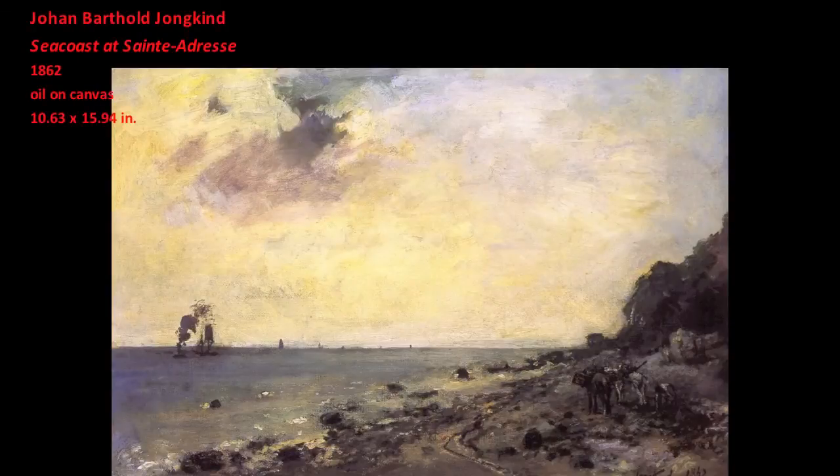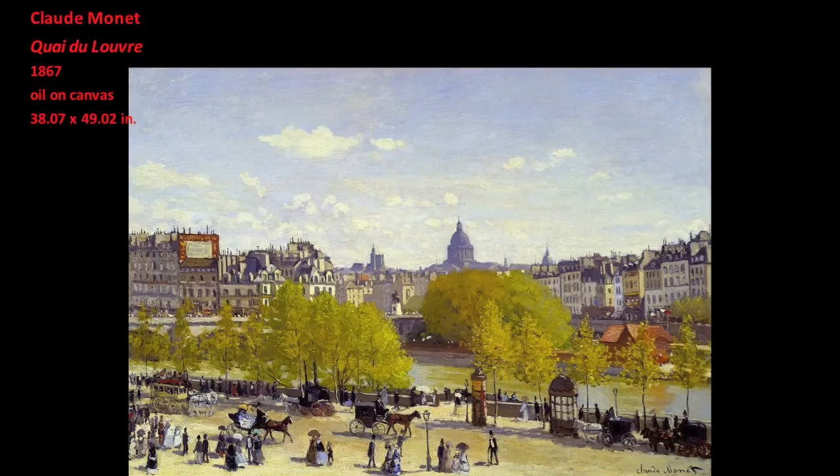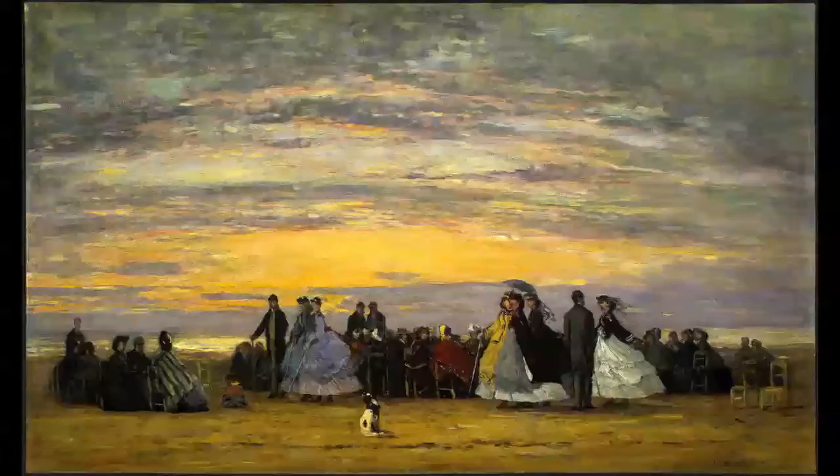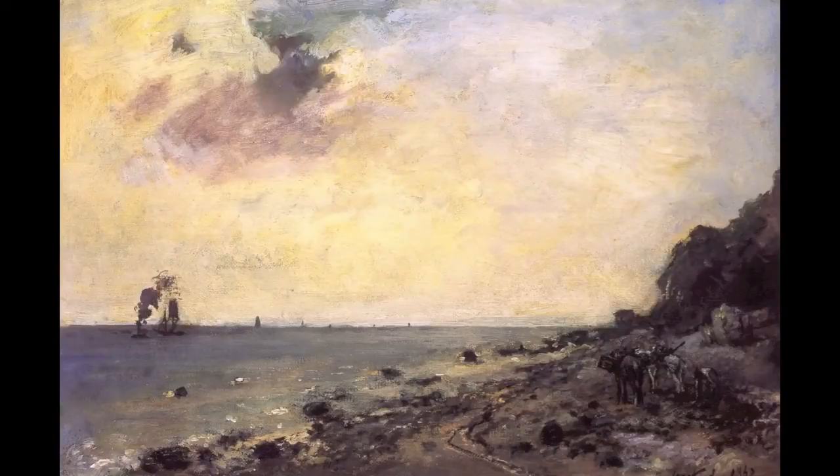Interestingly, Monet's description of what he learned from both Boudin and Jongkind emphasized a process of learning to see. Monet was naturally gifted in the techniques of applying paint to canvas; what was necessary for Monet in becoming an artist was learning to see. Monet's paintings can also be lessons for the viewer in strategies of seeing. Although Boudin was committed to painting in the outdoors, Jongkind was more advanced in translating the structure that he found in nature into the composition of his painting.